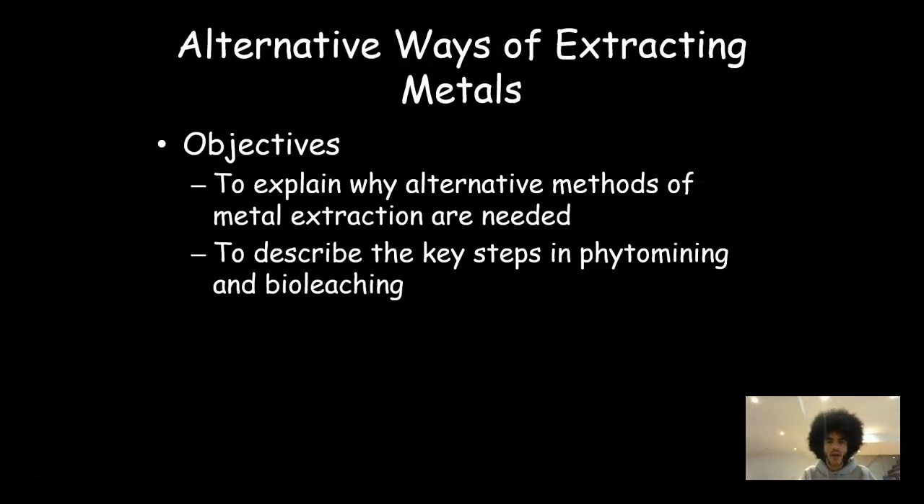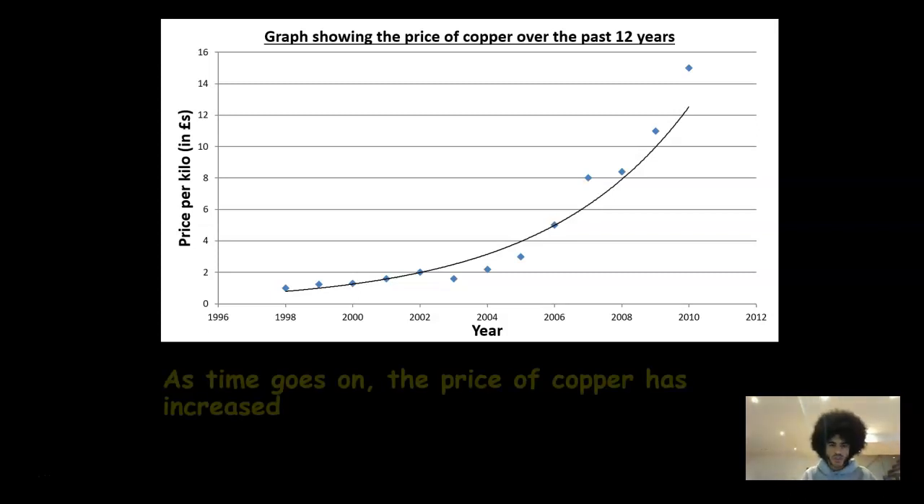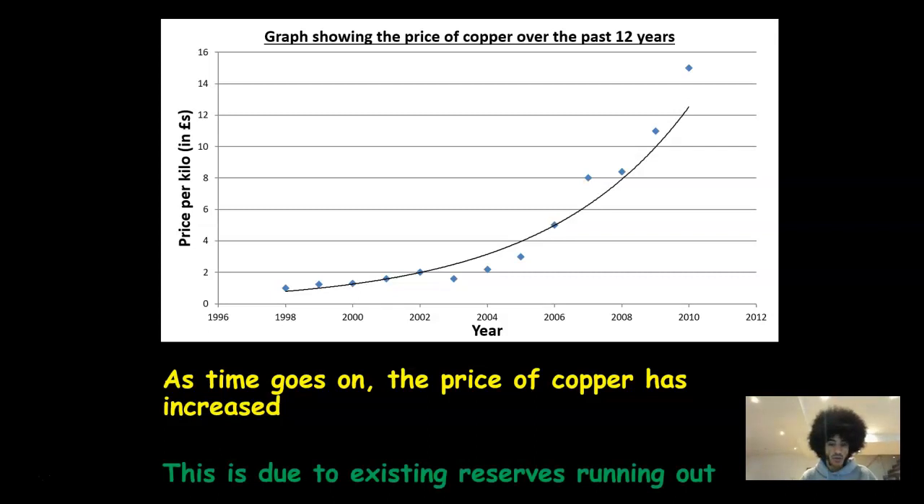Let's talk about why we need these different methods. If you look at this graph, it charts the price of copper between 1998 and about 2010, and as you can see, slowly but surely that price is going up. In terms of explaining why that's happening, it's because the copper is running out. Copper is a very useful metal — it's used for pots and pans, it's a great conductor used for electricity conduction, it's used quite a lot in phones and a whole host of ways in our daily lives. And it's running out, which is a real problem.